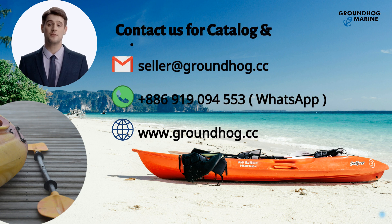If you have anything in demand or interest in our products, feel free to contact us for wholesale price with the above information anytime. We are happy to serve you. Thank you.